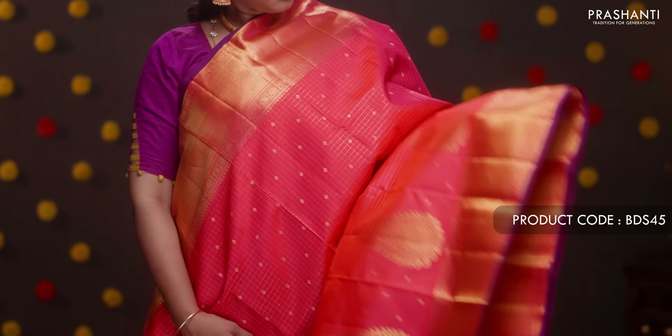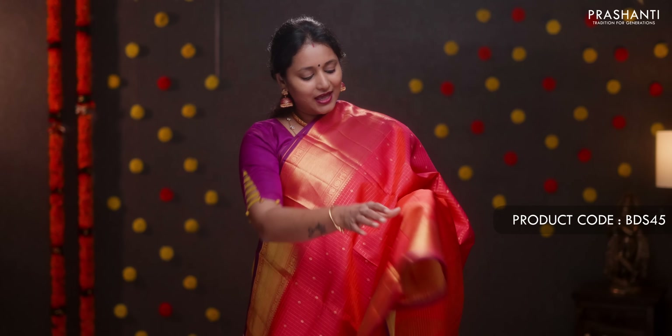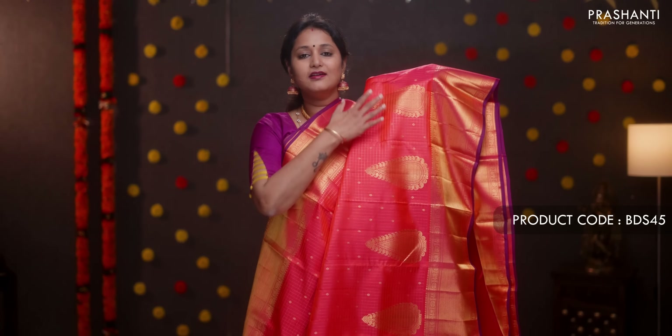Lime green with copper sulfate blue — a beautiful saree with contrast blue borders on either side, zari brocade weaving running all over, and a contrast rich pallu in copper sulfate blue. A plain blue blouse. Priced at ₹11,990.